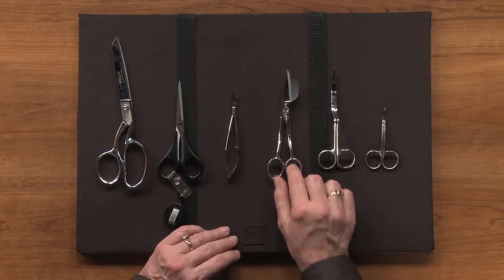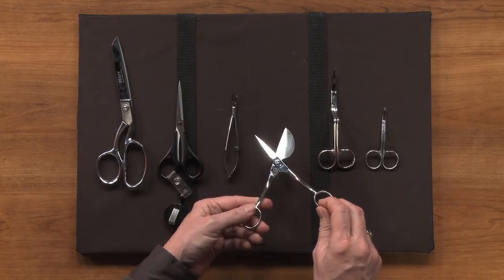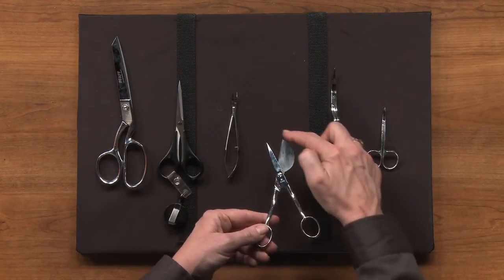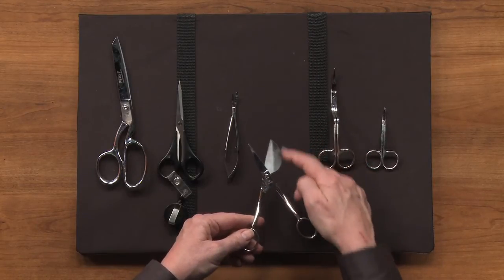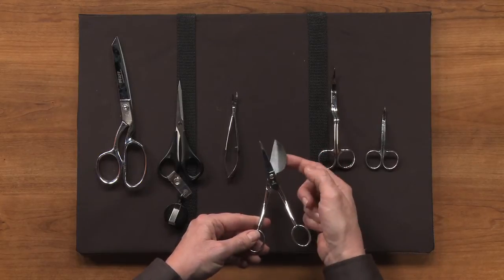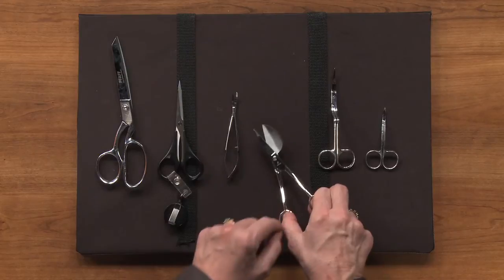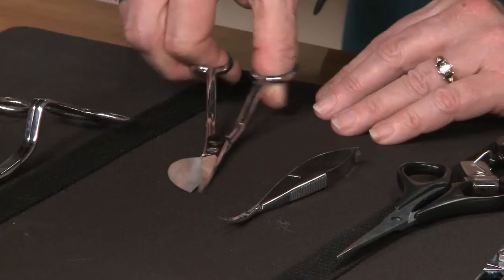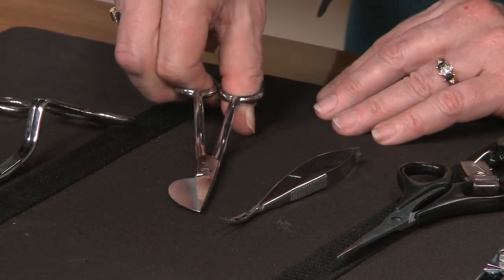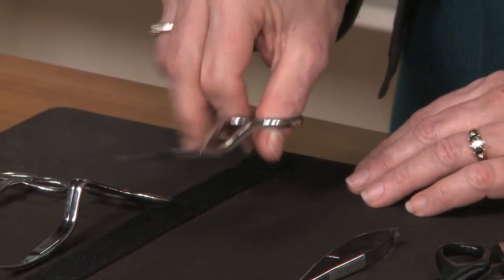If you like to do appliques, I highly recommend a pair of duckbill scissors. As you can tell, one side has the shape of a duckbill — or maybe it's more like a pelican — but it is a large surface so that you can actually lift up the fabric, and it holds the fabric underneath so that you can clip along and get a very close cut next to your appliques.